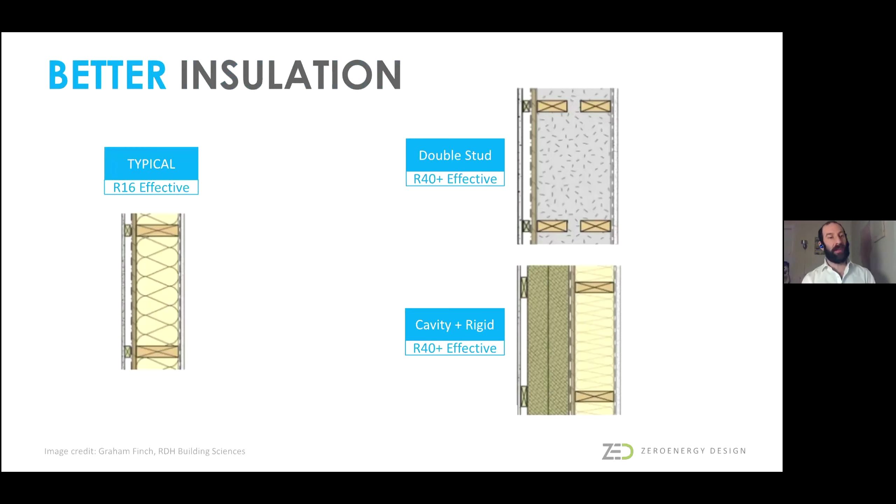The image on the left shows a typical code-compliant wall, which might have R21 cavity insulation, but due to thermal bridging through the wood studs it's operating more like R16. The images on the right, which are what we prefer, are thicker walls that either incorporate double stud construction—a way of thickening the total depth of the wall—or a single stud plus continuous insulation on the outside, which acts as a jacket for your house.